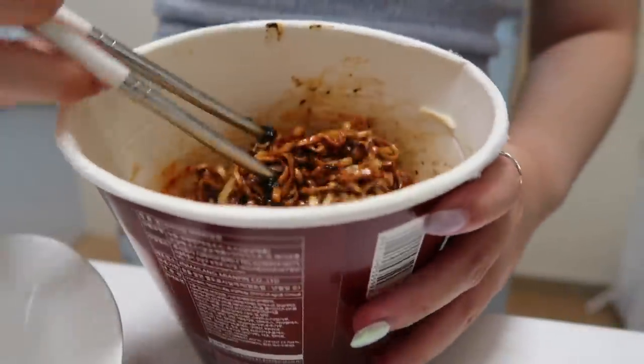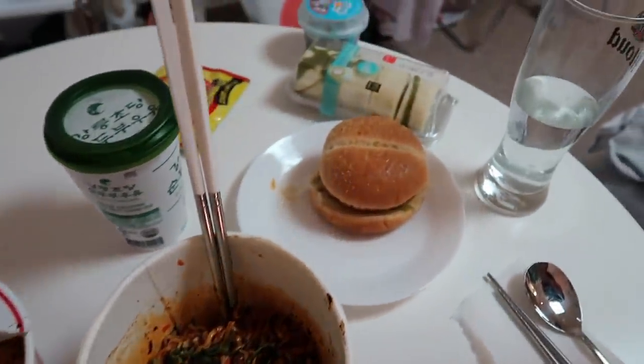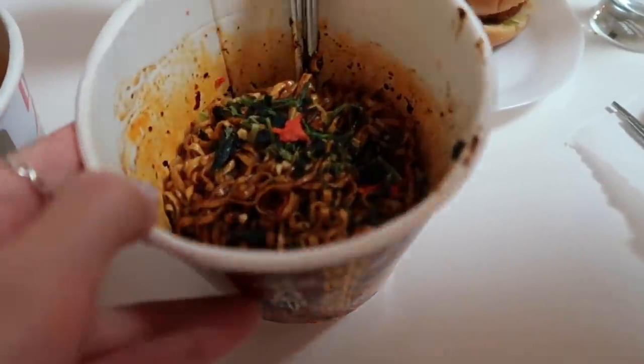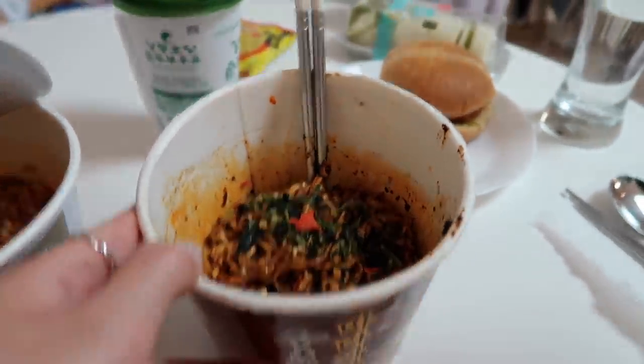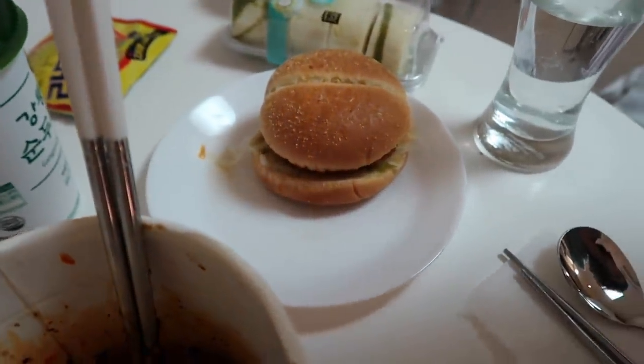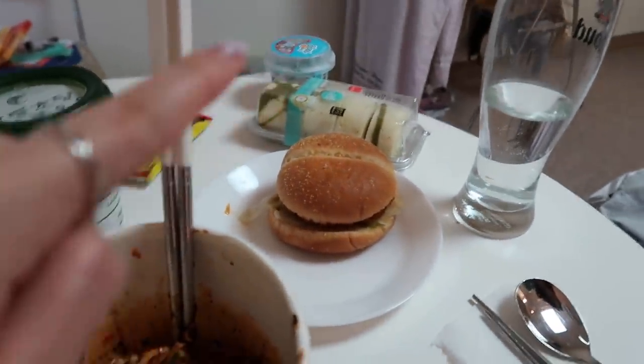We just prepped everything. This is the 미원 라면 and this one is the 마라 짜장 — looks really interesting, right? And then we got the 새우 burger, and the desserts are on the side. We're going to try them now.